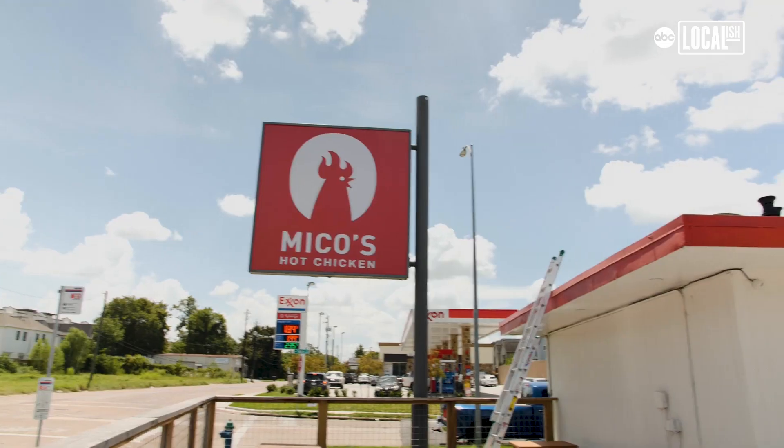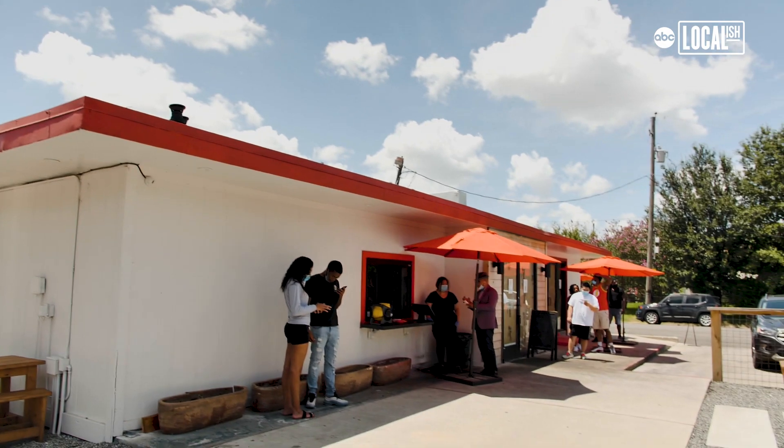I heard about this place on Facebook — Miko's Chicken. I've been seeing it a lot here and there lately, seeing it on Instagram also, so why not give it a try?